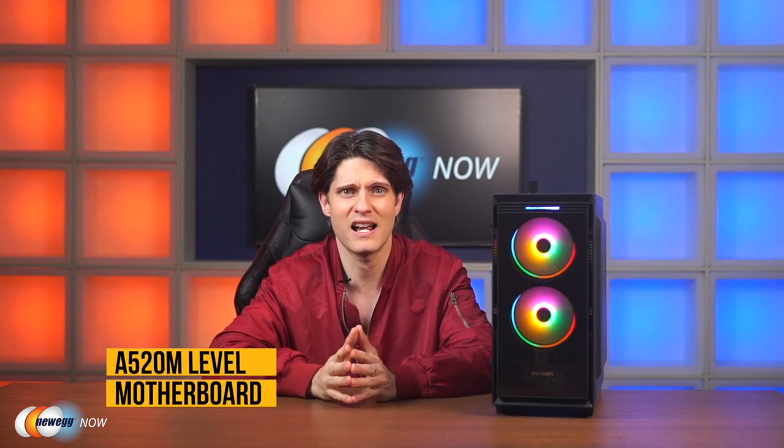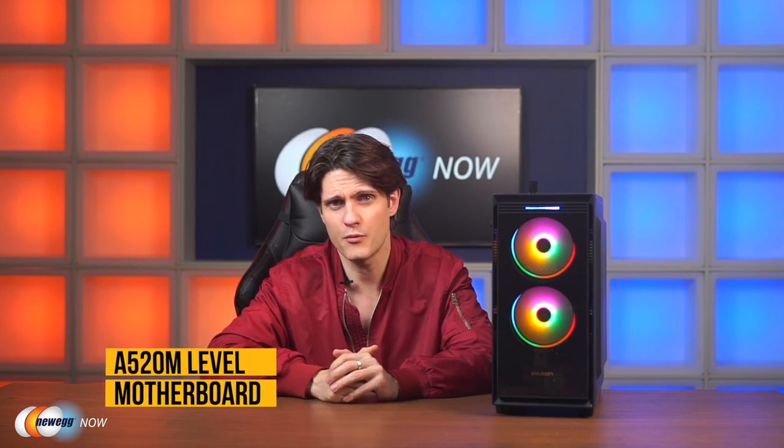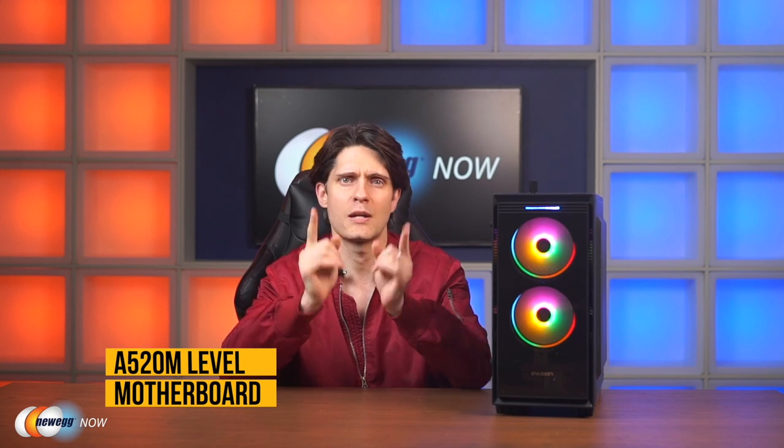Its 3D Mark Time Spy Physics score is 7,492 points. It comes with 16 gigs of dual-channel DDR4 memory, 3200 MHz frequency, and 500 gigs of M.2 NVMe high-speed storage. The motherboard is an MSI A520 Pro VH, though note that your Ippesen may ship with different brands of motherboards at the same performance grade.